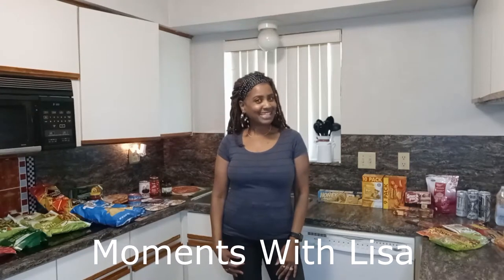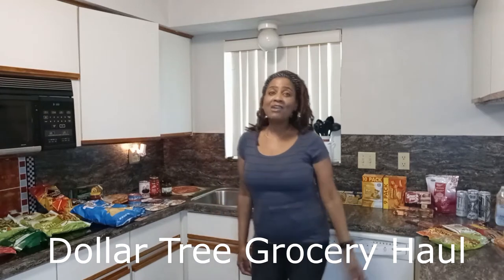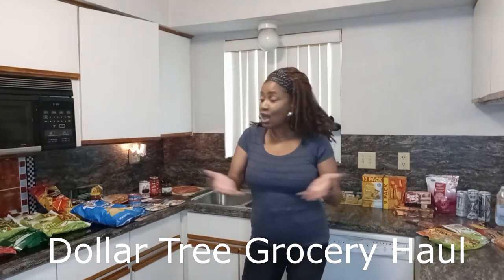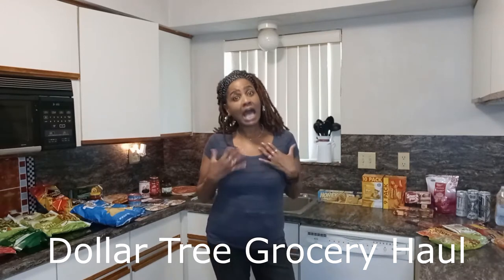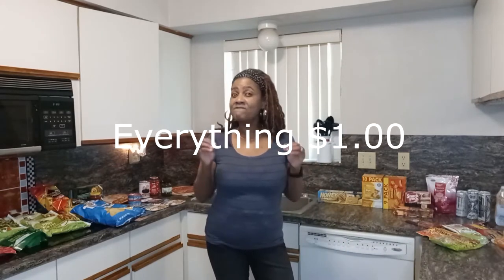Welcome to Moments with Lisa and I'm Lisa. Today I want to do a Dollar Tree grocery haul. I want to show you some of the things I bought from Dollar Tree. I did spend like $50 on these items, so let me show you what Dollar Tree has to offer to you and your family.